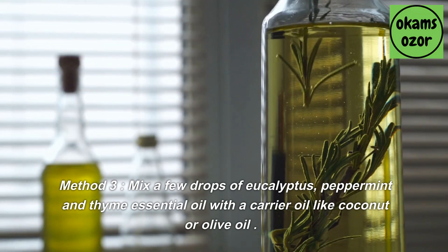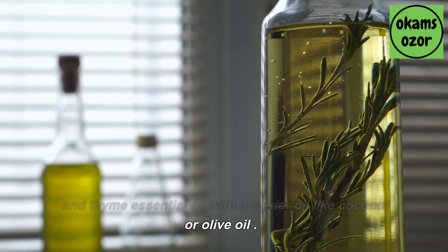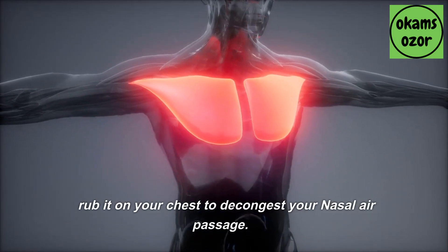Method 3: Mix a few drops of eucalyptus, peppermint, and thyme essential oil with a carrier oil like coconut or olive oil. Rub it on your chest to decongest your nasal air passage.